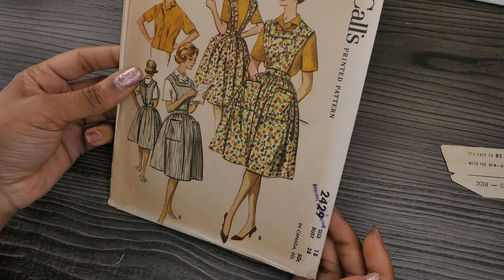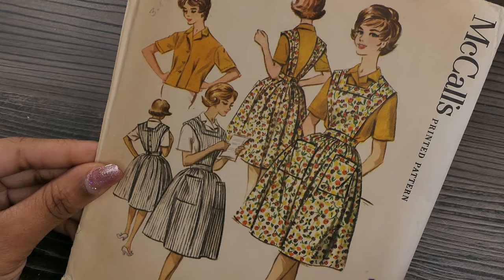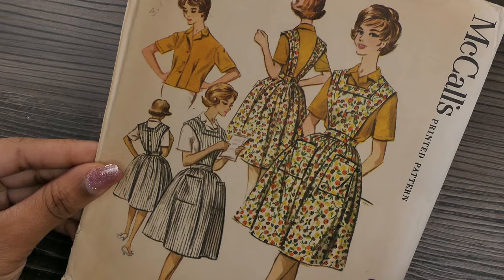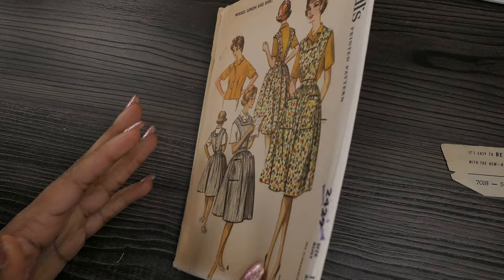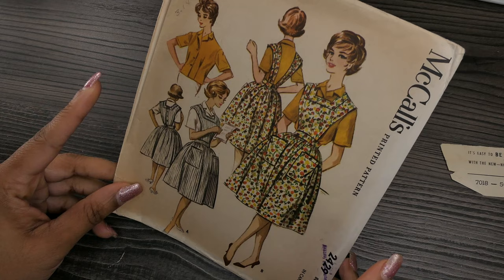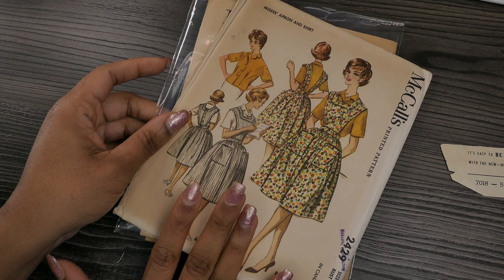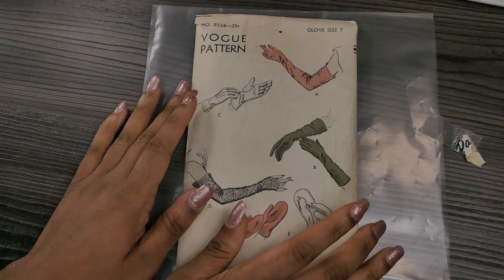Next we have McCall's 2429, a 38-inch bust, size 18, copyrighted 1960 — it is for a misses apron and shirt. I plan to do this one fairly soon. A lot of times it's hard for me to want to film because I don't feel like finding something to wear on camera, so I want to use McCall's 2429 to sew up an apron and cute little blouse to wear while I'm sewing. This one should be coming fairly soon.